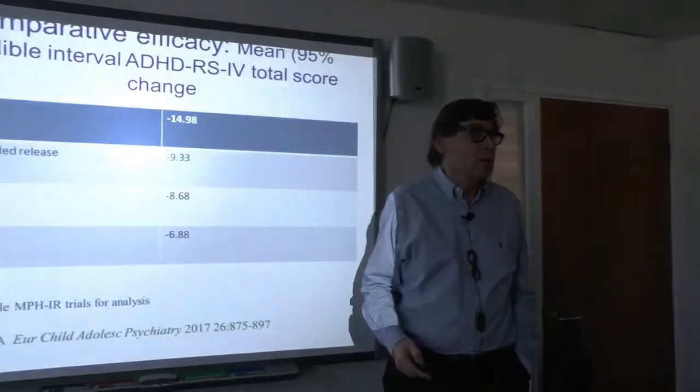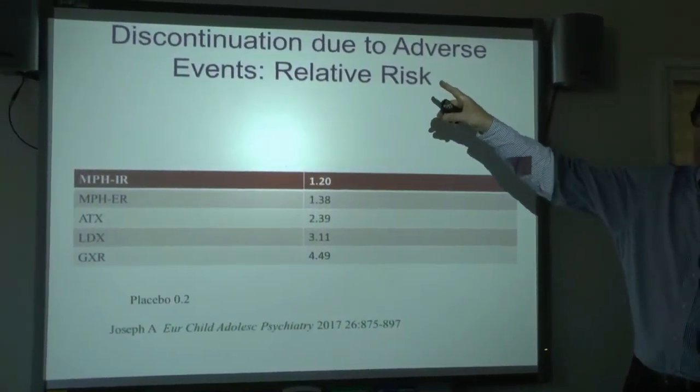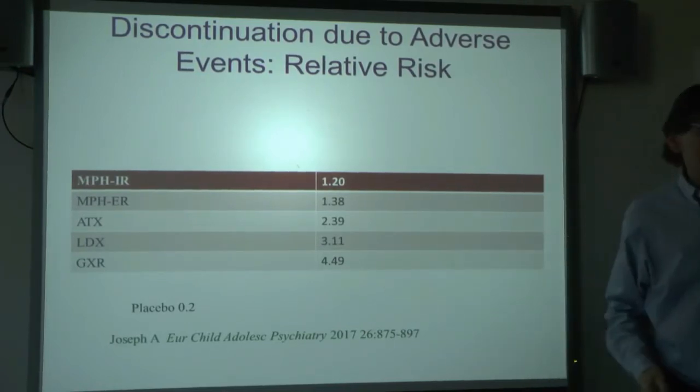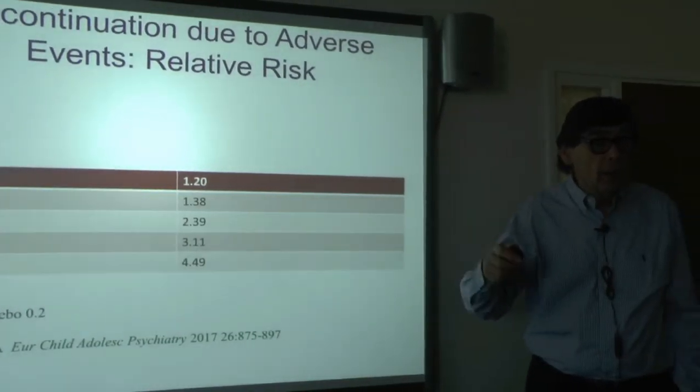If you've got a child with really bad ADHD, you're looking at the power of the medicine. Lisdexamphetamine is very powerful. But if you look at the rates of discontinuation due to adverse events — side effects — then lisdexamphetamine and GXR (Intuniv) have very high side-effect rates. So power is not the only answer; with power quite often comes side effects, and you've got to do a balancing act.